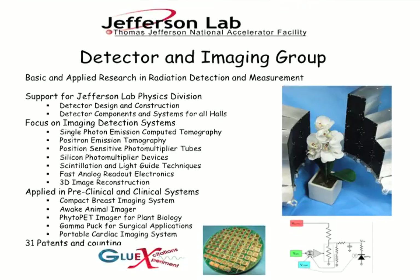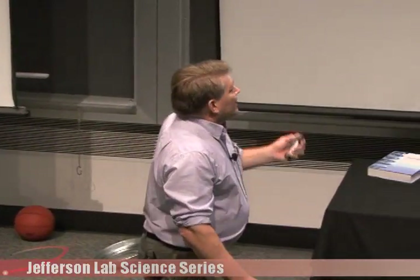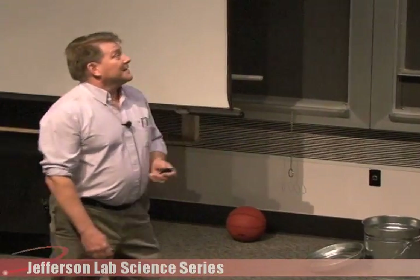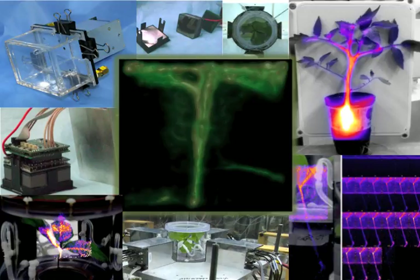I work in the detector and imaging group here at Jefferson Lab. This group does a lot of things for the lab — we build detectors for the various halls, and in the last few years we've also begun building detectors specialized in imaging. There's a wonderful orchid sitting in front of some silvery boxes, which refers to a project we've been doing on imaging plants. In the center of this collage is a 3D reconstruction of a little oak seedling, and we're monitoring the motion of radioactive sugars down through the stem.